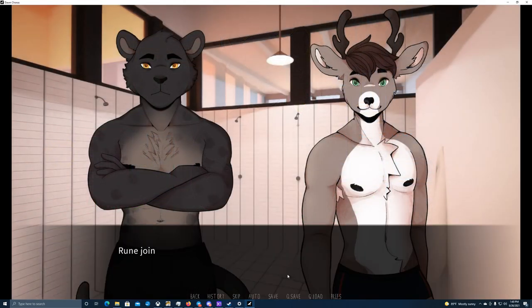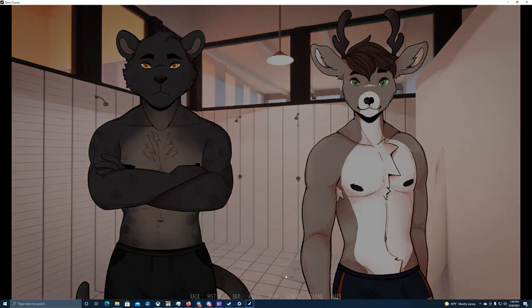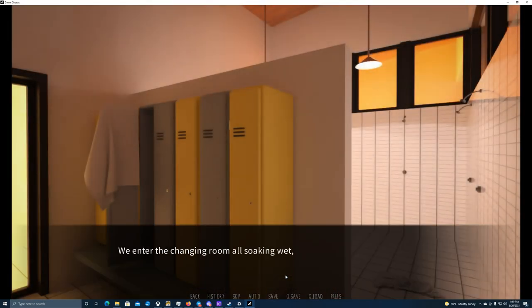We walk back to the showers together — Rune joins us as we leave the swimming pool. That was good, I really needed a tiring training like this. We three go into the showers and start washing off the chlorine-heavy water from our bodies. The water is no warmer now than before, but it feels refreshing after all the swimming. I stand under a stream of water and my fatigue flows down with it, disappearing down the drain. We enter the changing room, all soaking wet but invigorated.